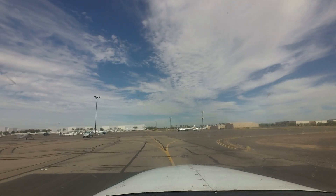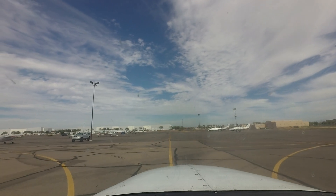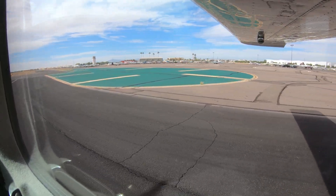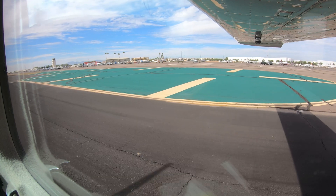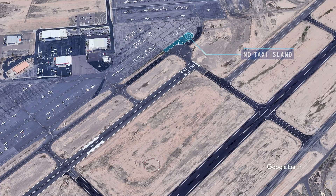Transient parking sometimes becomes full at Chandler. In this case, the tower may direct aircraft to another parking area located at the far north end of the airport. When leaving this area and taxiing for departure, pilots will notice a large area painted green. This is not a taxiway, nor is it the run-up area — aircraft are to remain clear. If you are unsure or confused, stop and ask the tower; they will help you stay on the appropriate route.